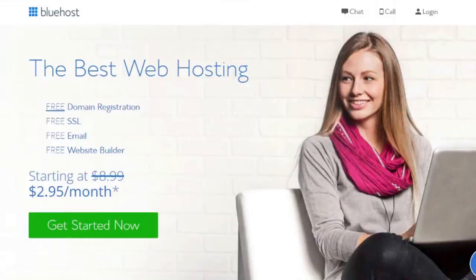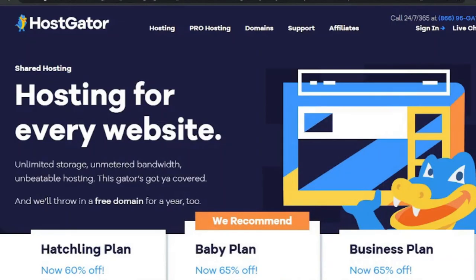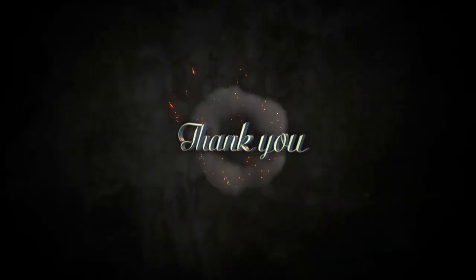If you're new to hosting or know you'll need some help, Bluehost is the place to go. Hostgator is the ideal alternative for your simple website if you know you won't need any extra bells and whistles from your hosting company. As always, thank you for watching — see you in my next video.